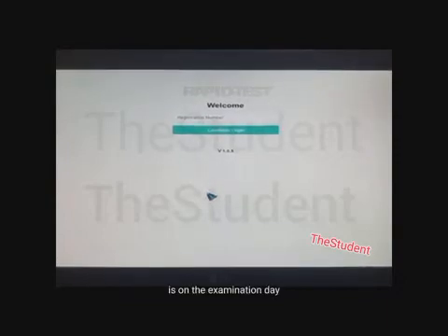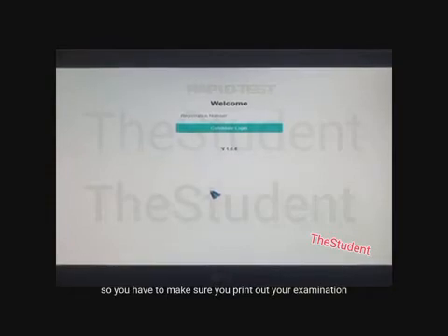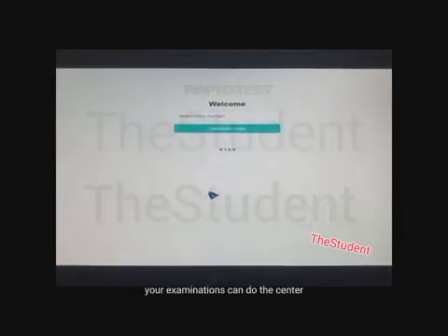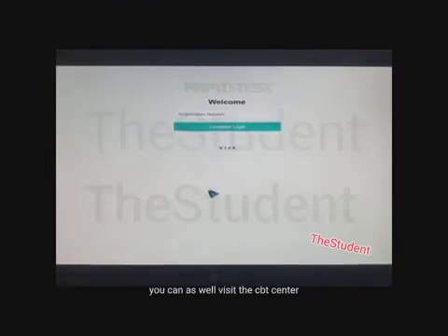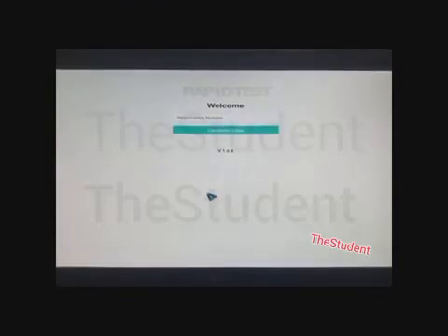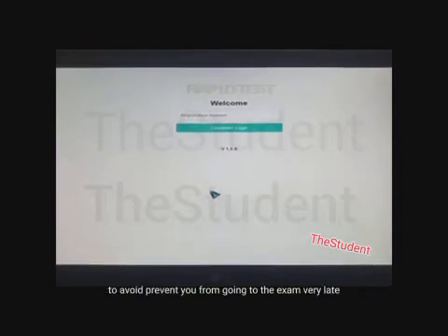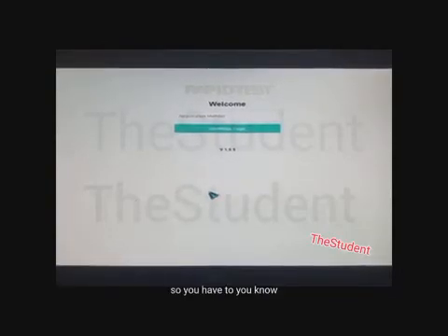Before the examination day, make sure you print out your examination slip on time so that you will know your examination center, the date, and the time. These are very important details. If possible, also visit the CBT center prior to the date of the examination so you know the location and can easily find it on exam day, avoiding arriving late.